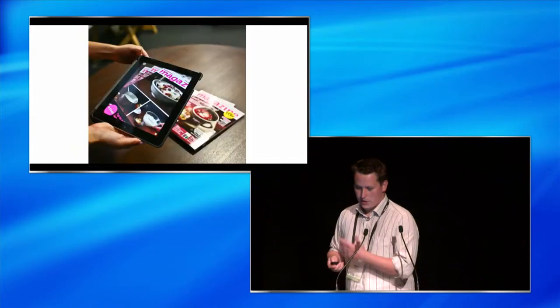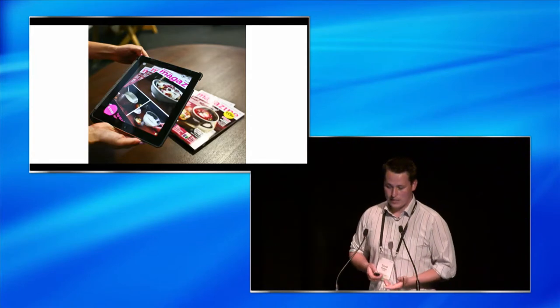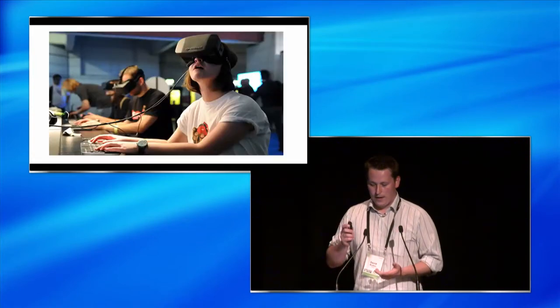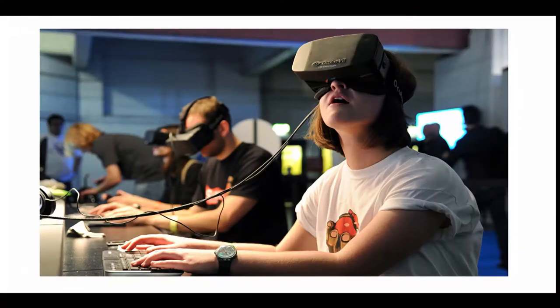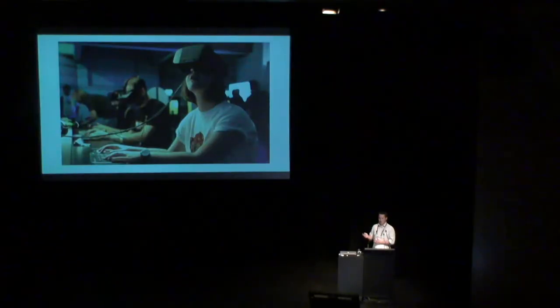Rule number two: augmented reality must enhance reality, not distract us from it. There are plenty of ways to escape into the digital world — we're really good at that already. The Oculus Rift, if you ever get a chance, have a go. Those of you that have tried it know what I'm talking about. And this is just prototype-level stuff. We can escape to digital worlds already; we don't need to do that with augmented reality. That's not really the point.